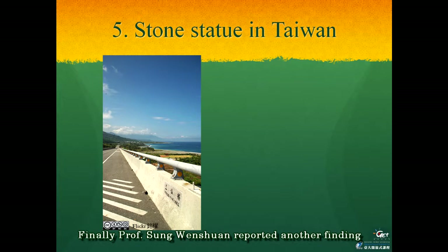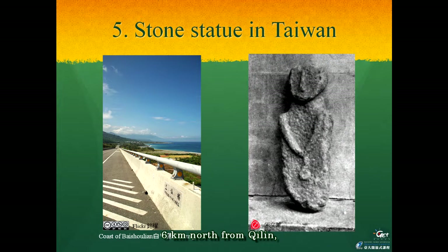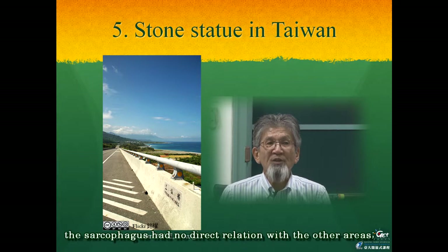Finally, Professor Song Wenxuan reported another finding of a stone statue in Paishulian, 6 km north from Chirin. This very simple stone statue also shows an upper half body with the crossing hands around the sexual organs. For the conclusion, we should pay attention to the megalithic culture in Taiwan, especially on the east coast. In general, the sarcophagus has no direct relation with the other areas.